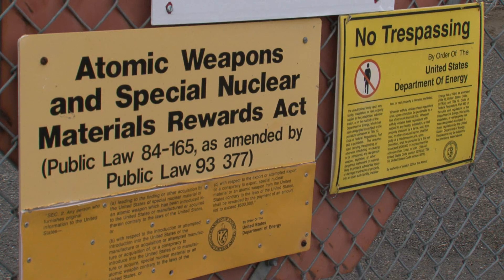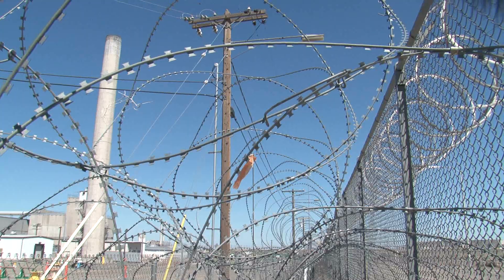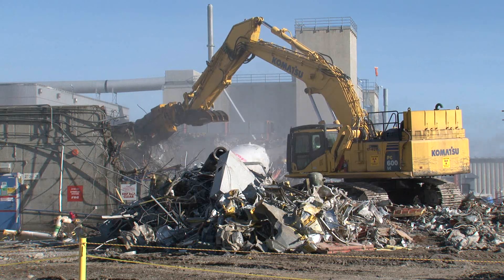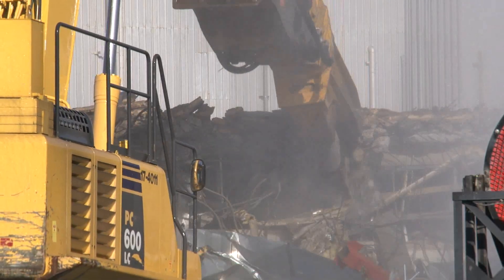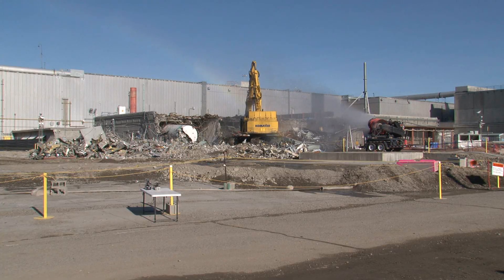Today the plant is the most hazardous facility on the Hanford site, and it poses a monumental cleanup challenge to the Department of Energy. The department and contractor CH2M Hill Plateau Remediation Company are planning to clean out and tear down all of the complex's structures by the end of 2015.